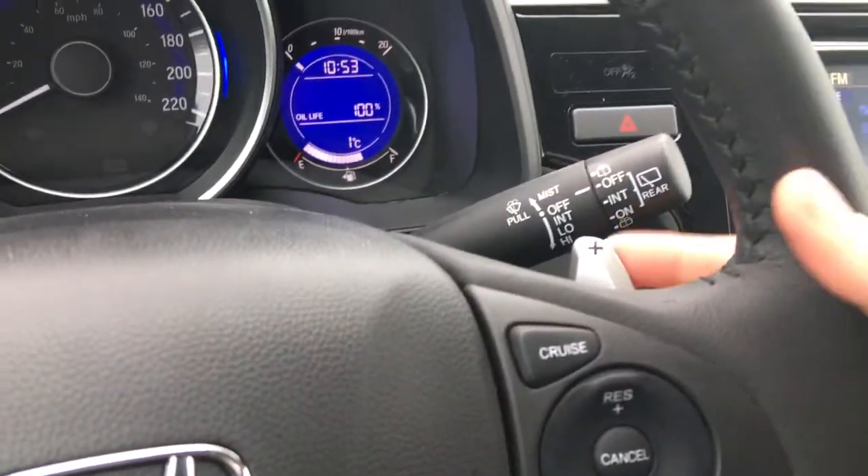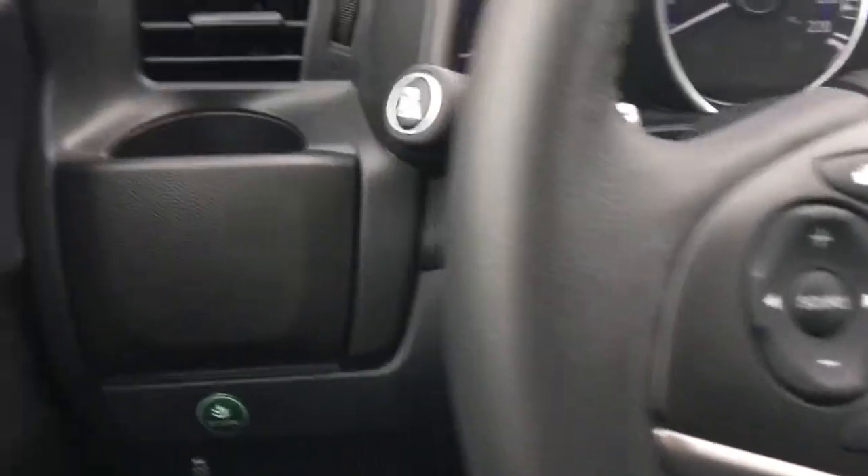On the wheel we also have paddle shifters available for the continuously variable transmission, adding a little bit more fun back into the drive.